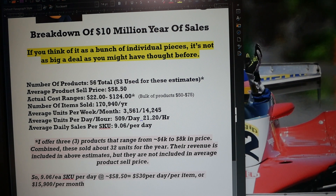I carry 56 products, or I did in 2021. I used 53 of these for this estimate. I included the sales value for the three extra products that are missing from the estimates, but I did not include their price because they were high-priced items — thousands of dollars — and it would have skewed the numbers. My average product selling price is $58.50. The actual cost range across the 53 items is between $22 and $124, and the bulk of my products fall in the $50 to $75 range.